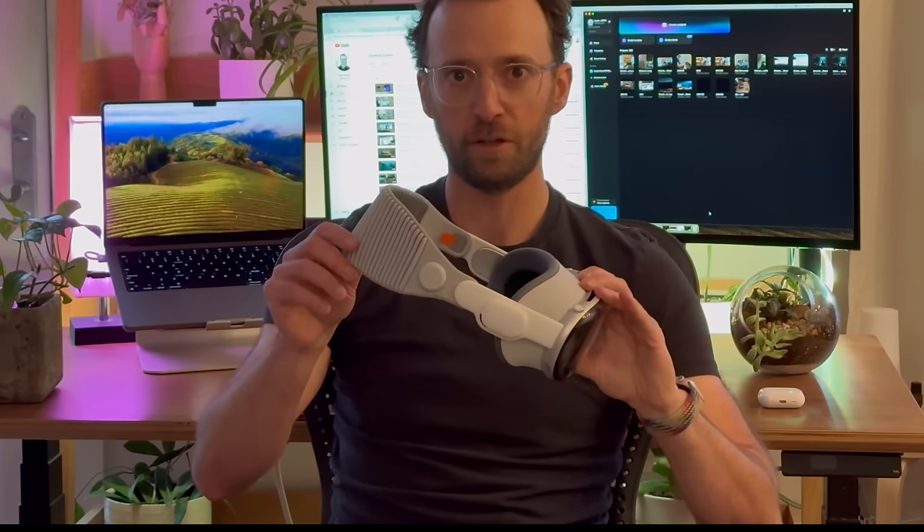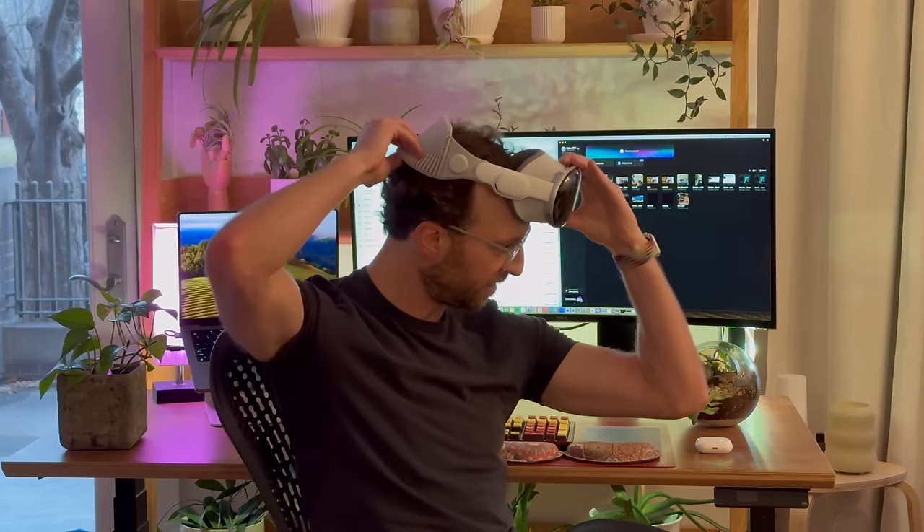Comfort is an issue. You can see here, I'm actually sticking with the solo loop band. I found that you kind of want to keep it a little bit higher on your head, and it's a bit more comfortable, but it's a little bit finicky and you've got to play around with it for a bit.